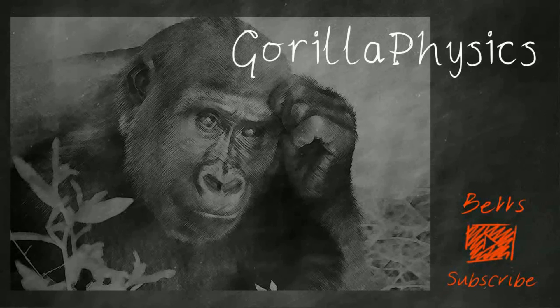Thanks for watching this video from Gorilla Physics. I really hope you've enjoyed it, and if you have, why not go ahead and subscribe? I hope you found it useful, so please tell your friends — every like and share we get helps us be more useful to more people.